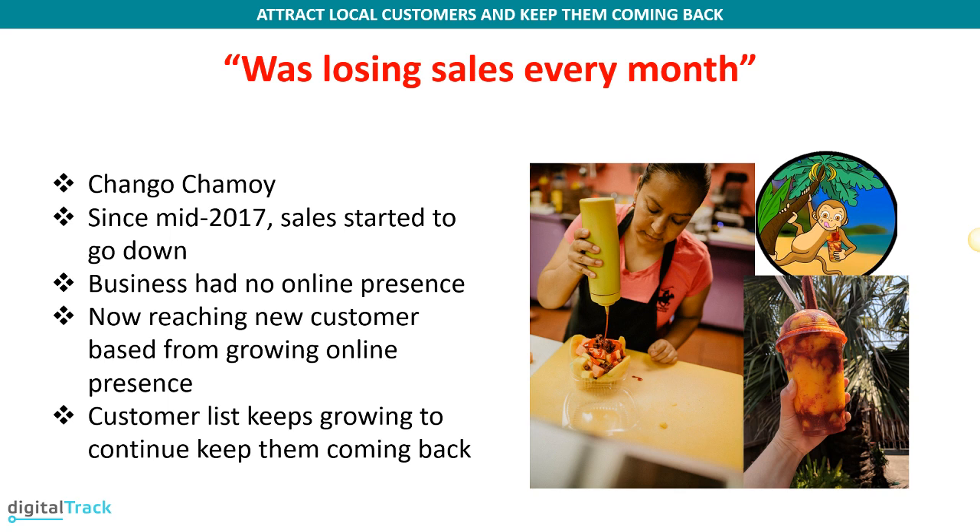This was Changu Chamoy, an ice cream shop in Fairfield. Since May 2017, their sales had been going down really bad. They had a partner who left — that partner was the one promoting them on social media and in other ways. They had a great loyal customer base and great sales, but when that partner left, all of that stopped. A new manager came in but ended up scaring away the loyal clientele, making things even worse. When I came in and implemented the system, it allowed them to recover that loyal customer base, which has been growing little by little while also attracting more local customers in the area.